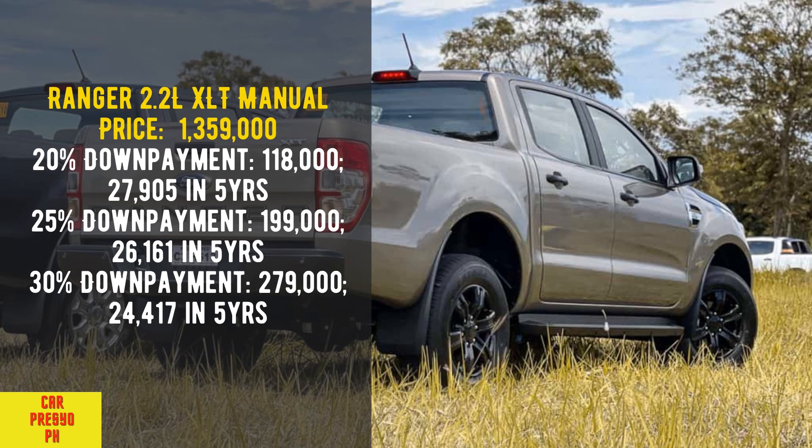Ranger 2.2 Liters XLT Manual. Price: 1,359,000. 20% down payment: 118,000 — 27,905 per month in 5 years. 25% down payment: 199,000 — 26,161 per month in 5 years. 30% down payment: 279,000 — 24,417 per month in 5 years.